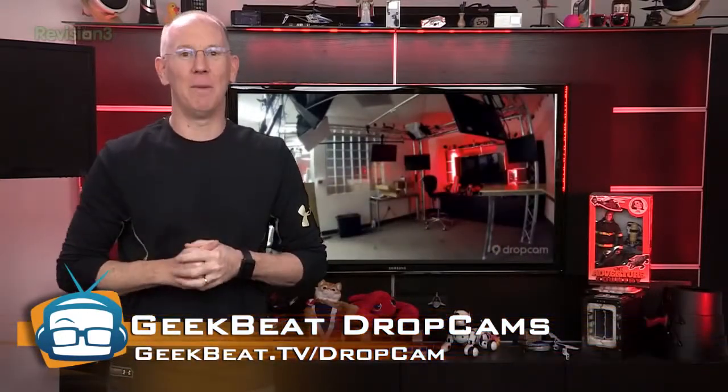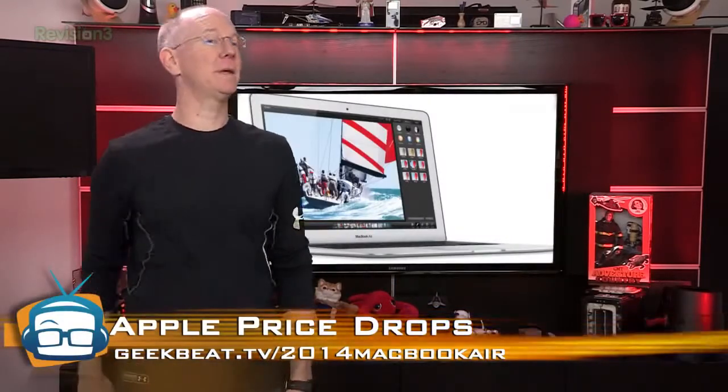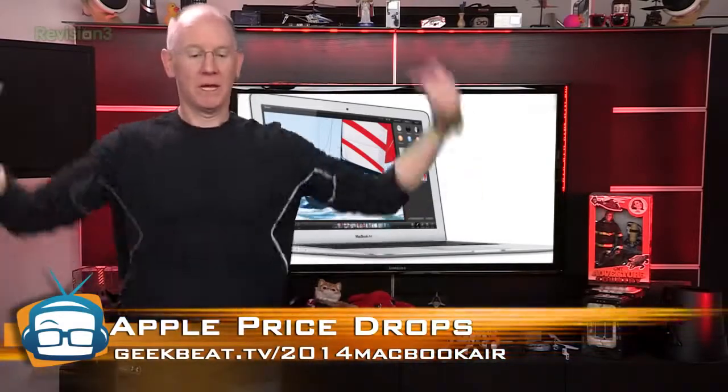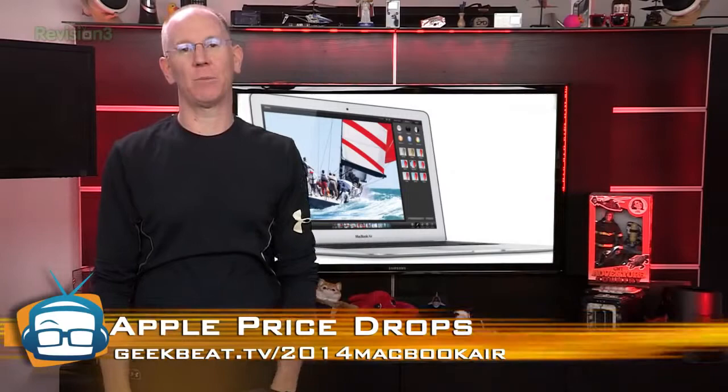And now I'm off to get a Kleenex. I'll be right back. The Kleenex mission was successful — the show may continue. Head on over to geekbeat.tv/2014-MacBook-Air, because today Apple dropped the price of the MacBook Air by $100.